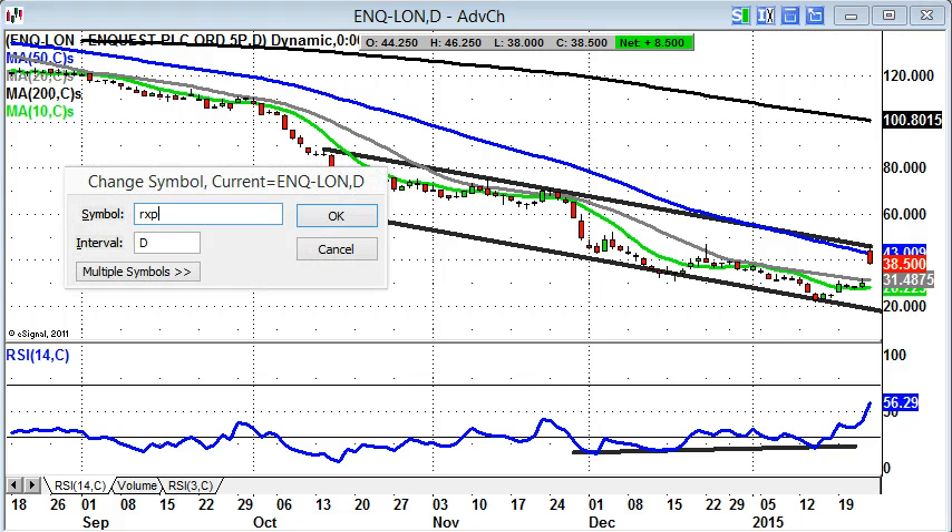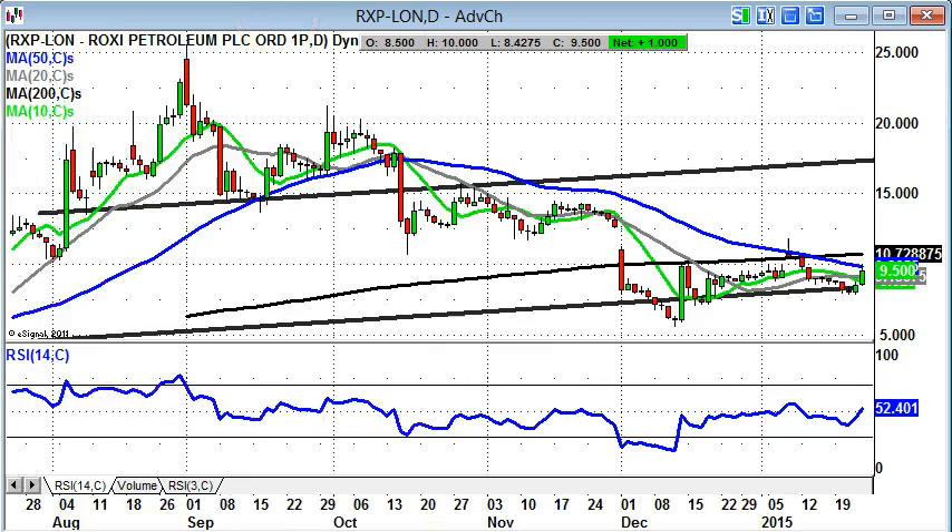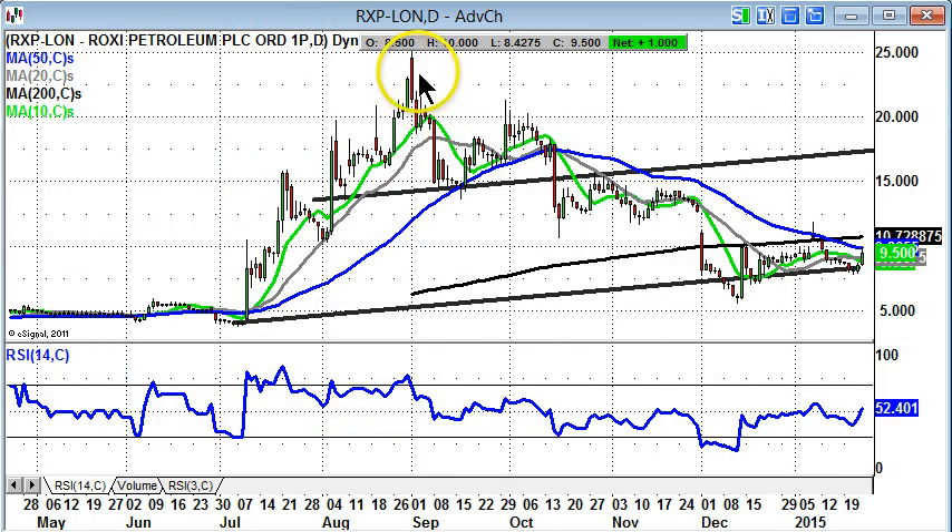Next up is the stock which was a favourite of mine last year — did quite well, at least initially. The 25 pence target was actually one of the targets that mapped out quite well at the beginning of September. Since then, we've been in consolidation mode, with a rather nasty unfilled gap to the downside at the end of November, and that's really still overshadowing the price action.